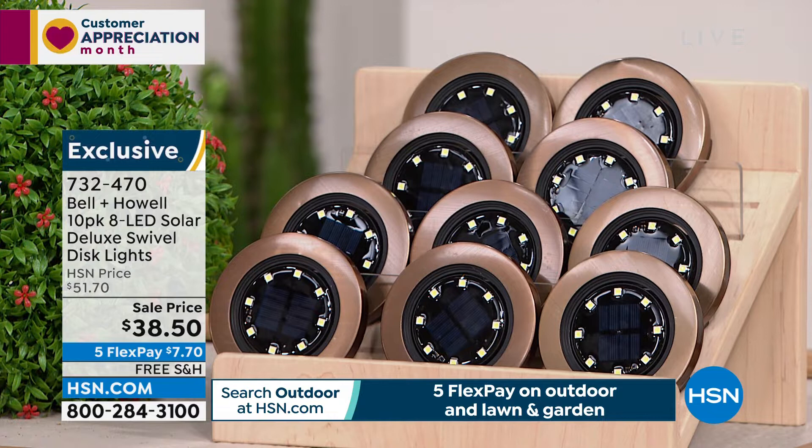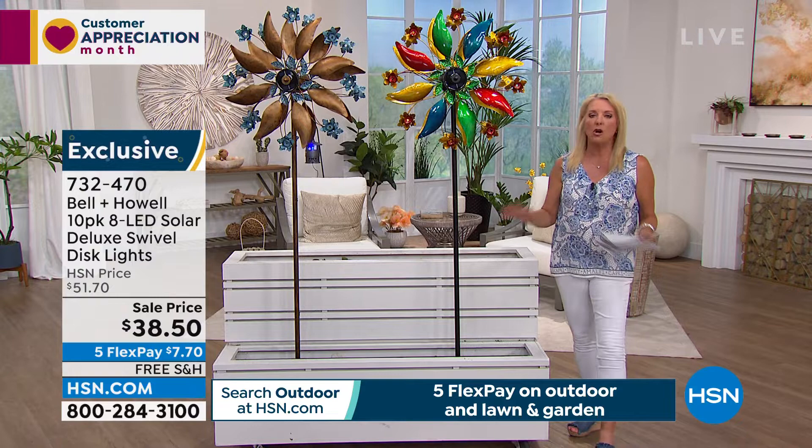You're getting a whopping 10-pack. These are our number one best-selling solar lights. You toss them down, or even attach them to a wall, and they light up every night beautifully for years. You can swivel them to add uplighting on a plant. No wiring, no electrician needed. They work really well.